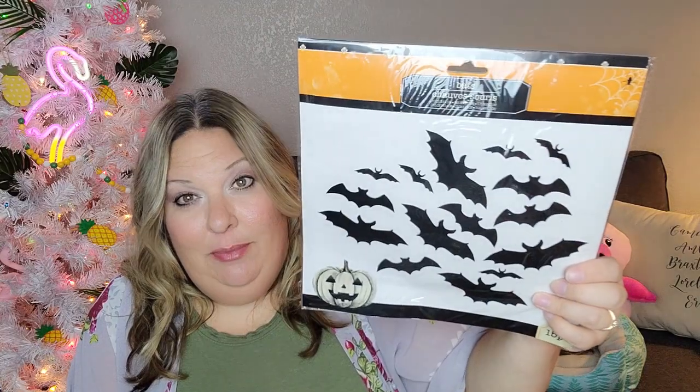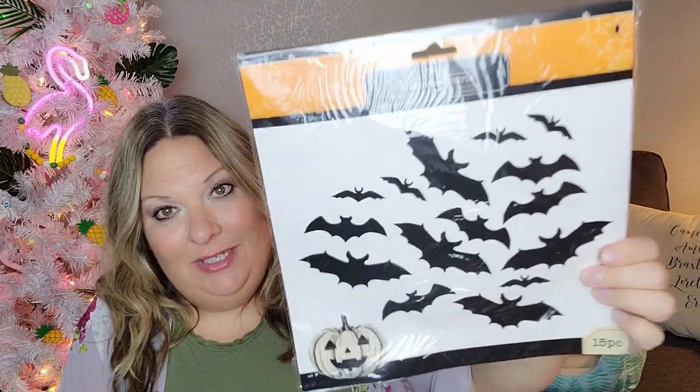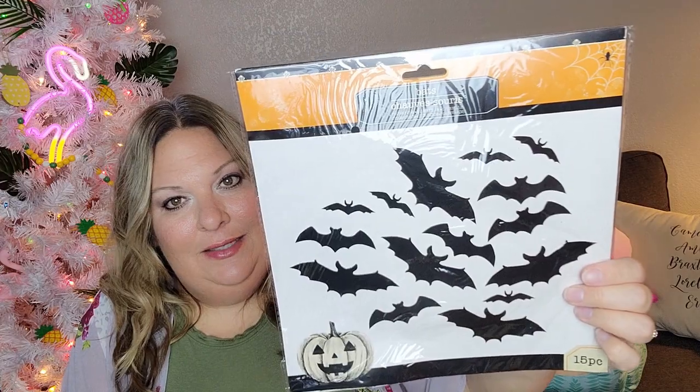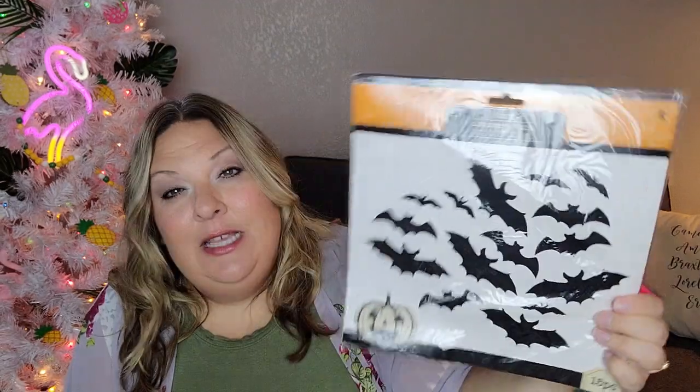Last for the Halloween stuff are these bats — it just says 'bats.' I assume you can put them on the wall. I do have some from Target last year that I put coming out of my couch area. You can never have too many bats for Halloween — you can put them anywhere, outside if weather allows, on any walls. Just use some sticky tack to pop them on. I like that they're all different sizes. You get 15 of them, and it's easier than making them with a Cricut — all for $1.25.